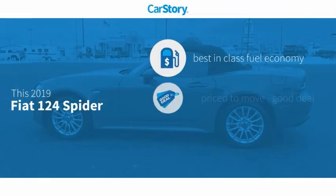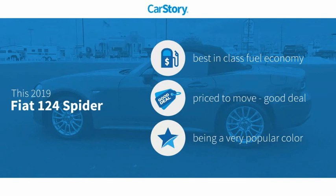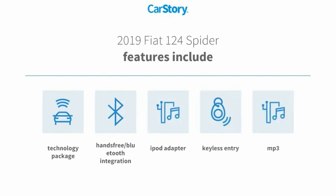Car Story Research indicates this vehicle as having best-in-class fuel economy — a good deal. Features also include keyless entry, iPod adapter, technology package, MP3, and hands-free Bluetooth integration.